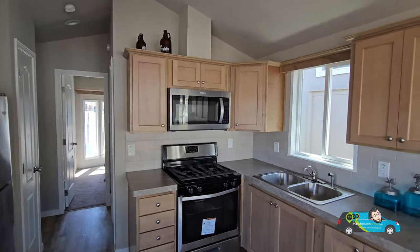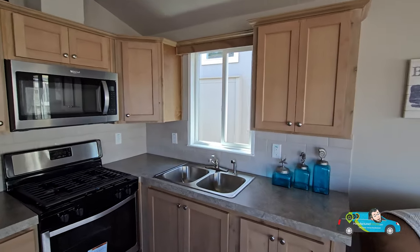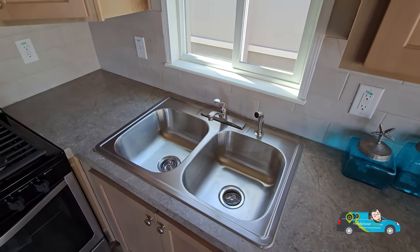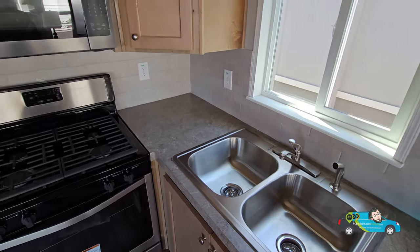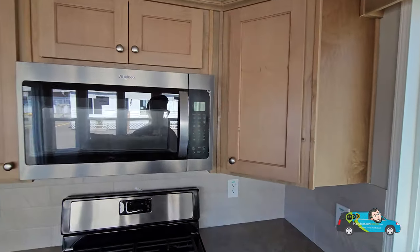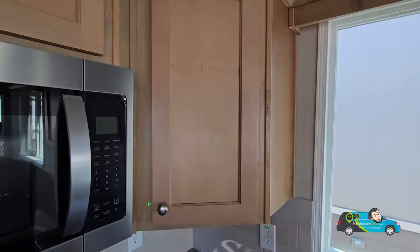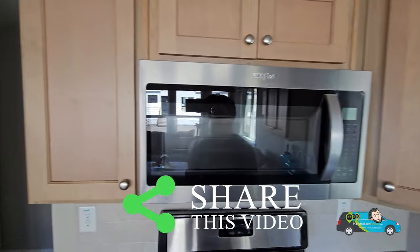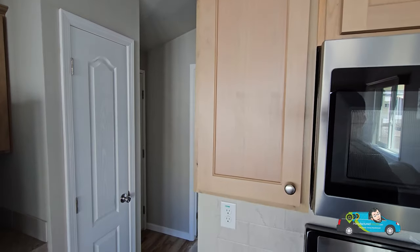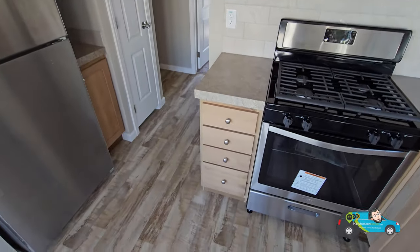Taking a look at this kitchen, we have a decent amount of storage and space. There are dual sinks, a nice backsplash with a great countertop. This home is set up for gas and includes a stainless steel appliance package. The microwave range hood is a nice touch. Inside the cupboards we have adjustable shelves, nicely constructed.